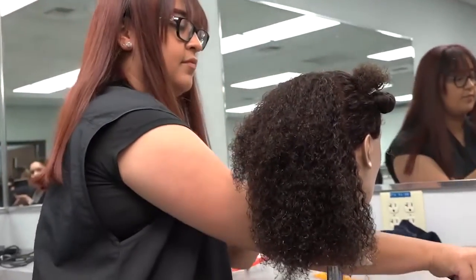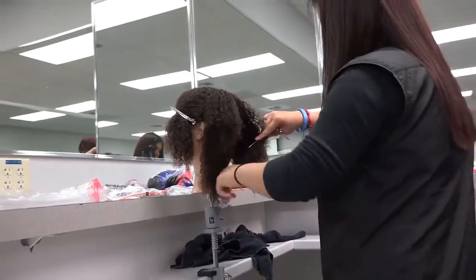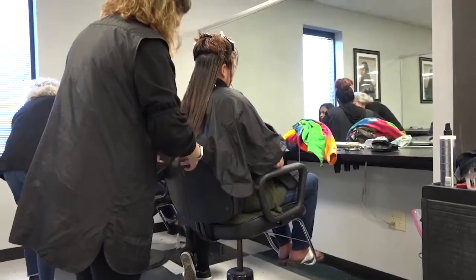Students in the cosmetology program will receive comprehensive learning through innovative and quality-focused techniques. You'll be able to meet the demands of the industry, business, and the community.